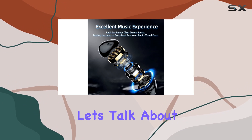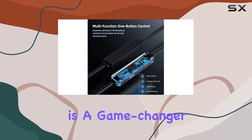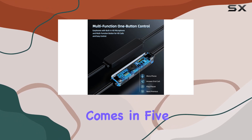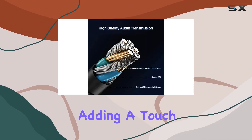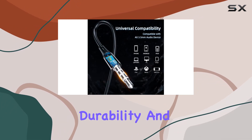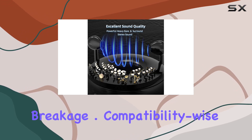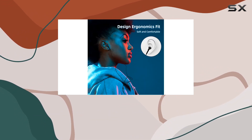Now let's talk about the design. The anti-winding wire design is a game changer. The multi-pack comes in five vibrant colors, adding a touch of personalization. The ultra-tough thread and lightweight design ensure durability, and the anti-winding function makes them easy to store without the fear of breakage.